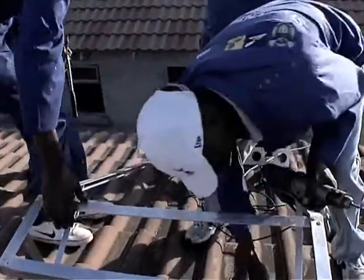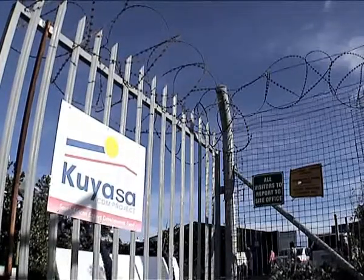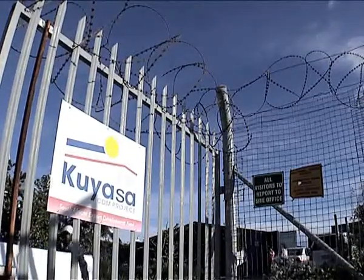The project originated some seven, eight years ago with NGO South-South-North, and they wanted to do something about energy poverty, particularly in urban poor housing, so in low-income housing.